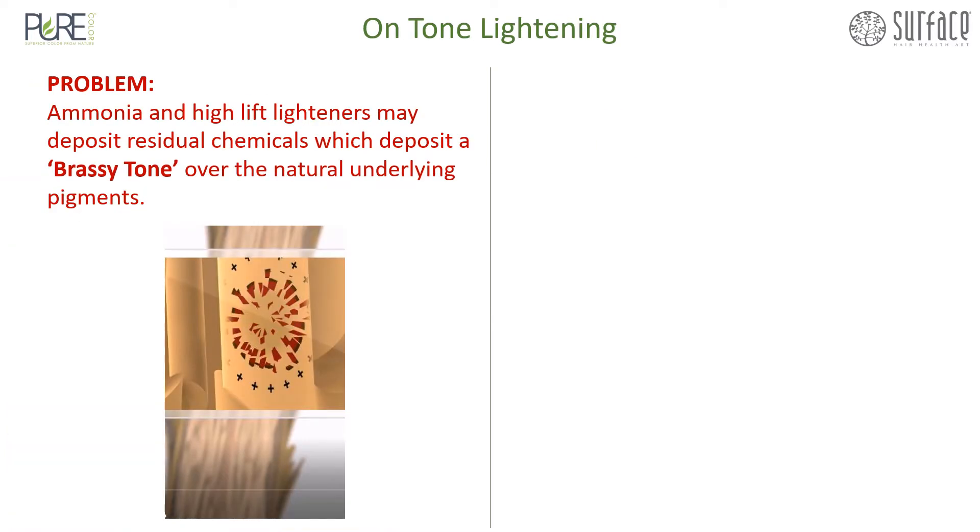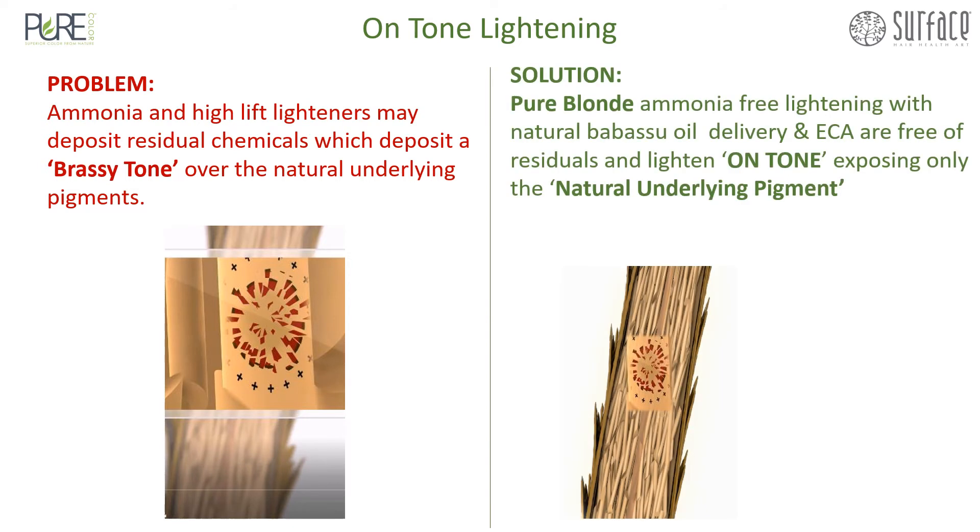Arm-tone lightening. A problem with ammonia and many high-lift lighteners is that they deposit residual chemicals during the lightening process, providing a grassy tone over the natural underlying pigments. Solution: Pure Blonde Ammonia-Free Lightening with Natural Babassu Oil Delivery and ECA are free of residuals and lighten on tone, exposing only the natural underlying pigment.